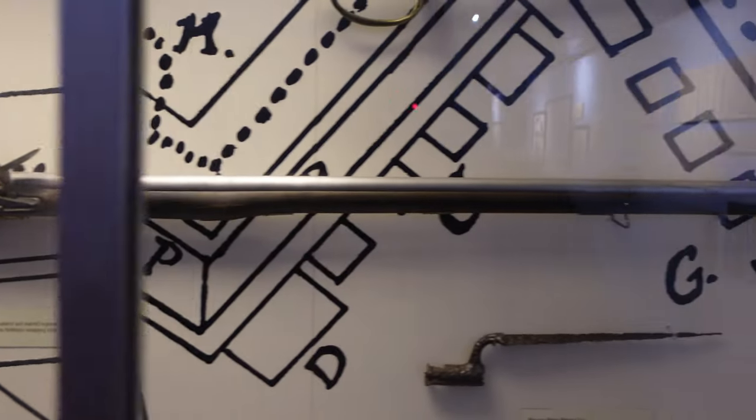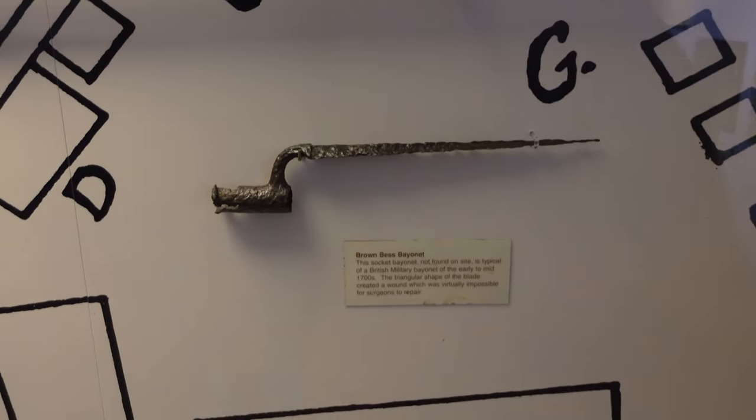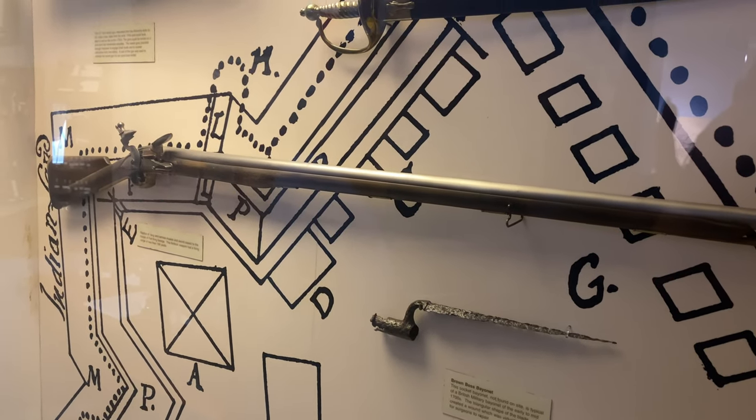Here's your flintlock musket, and you can see the barrel at the end. You can put this on it — this is a socket bayonet. Now, this one wasn't found here, but it does date back to the 1700s. That is really interesting to see.